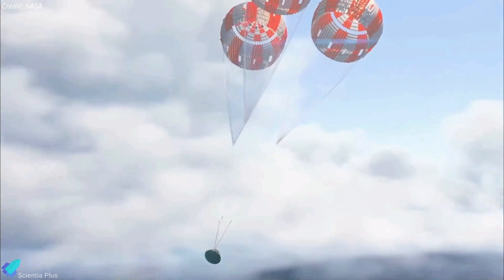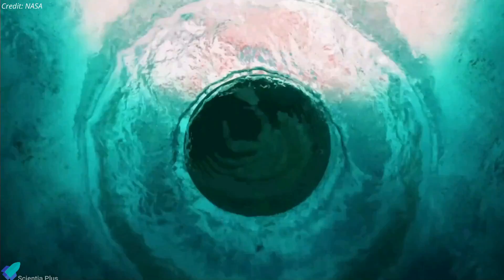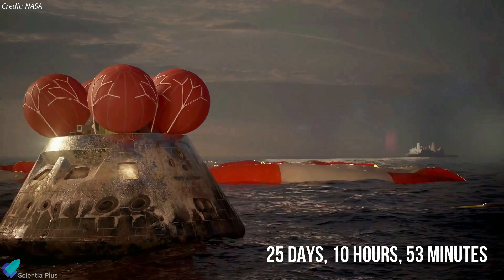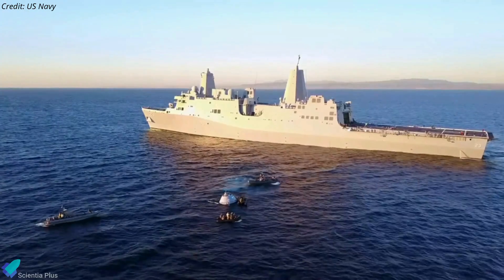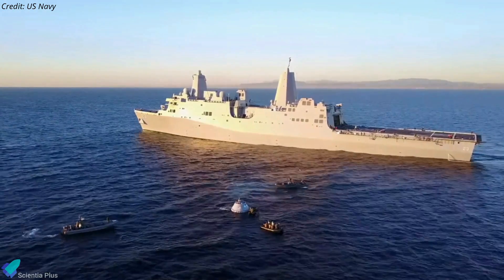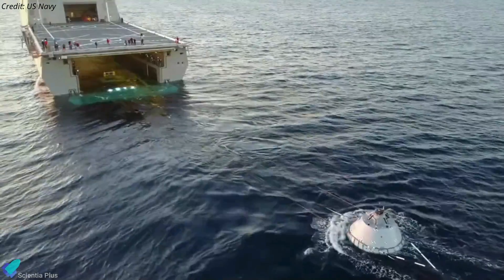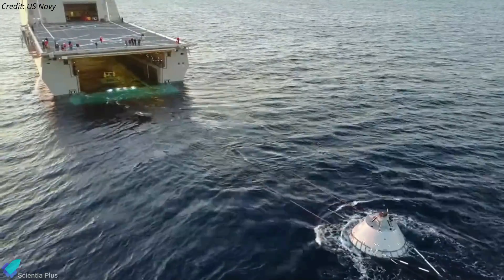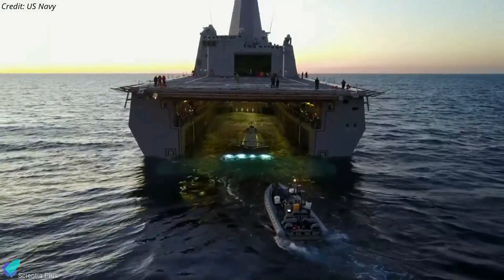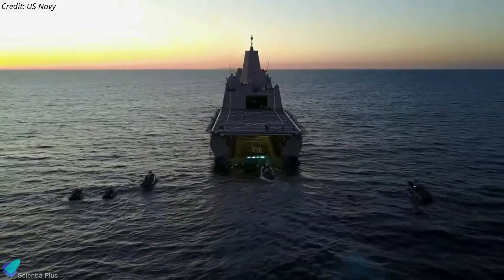The spacecraft will then make a precise splashdown in the Pacific Ocean within the eyesight of the recovery ship. The expected mission duration at splashdown is 25 days, 10 hours, 53 minutes. The landing and recovery team will be responsible for safely recovering the capsule. Divers will attach a cable to the spacecraft and pull it by winch into a specially designed cradle inside a U.S. Navy ship's well deck, which will transport the spacecraft and other hardware to U.S. Naval Base San Diego for transport to the Kennedy Space Center.